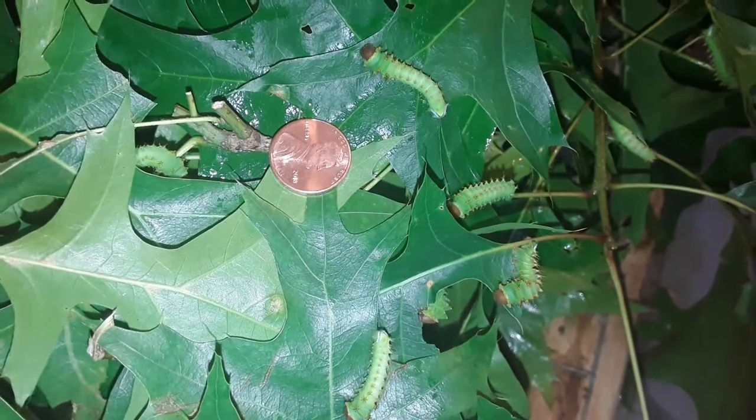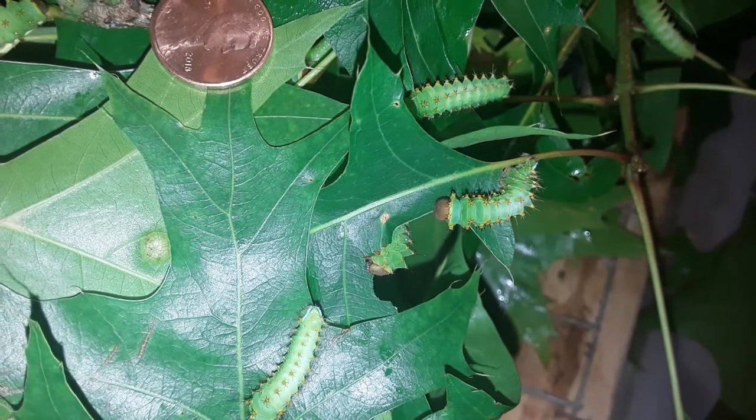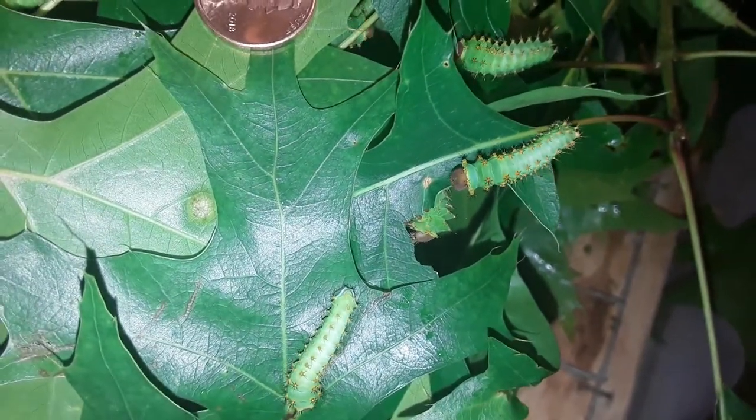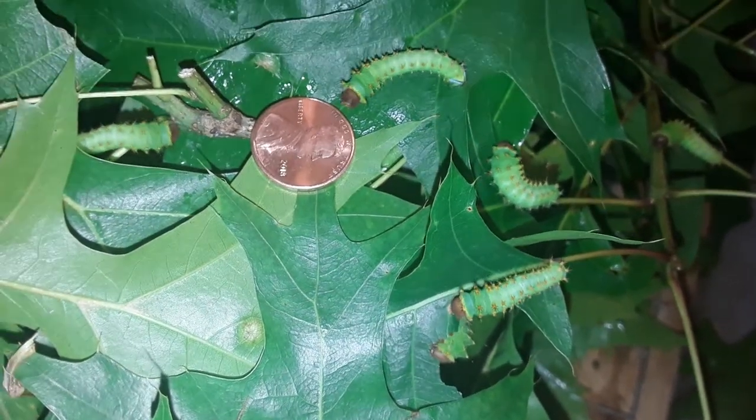There's quite a few in here. I don't know what the exact last count is, because there's one that's actually eating away. So I just put some fresh leaves in for them. I'm using what I believe is a scarlet oak — it's what's local.